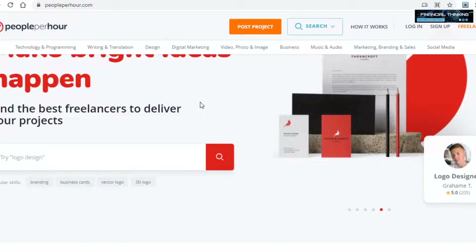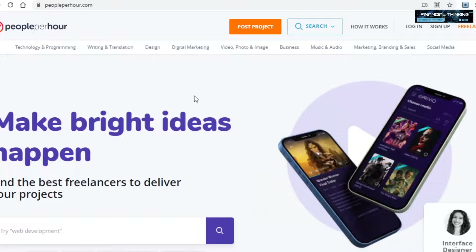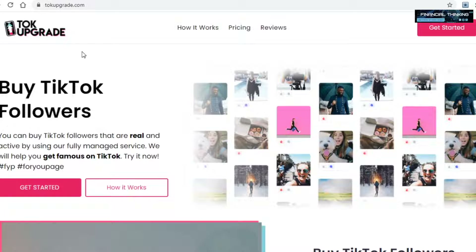That of course begs the question: what does a freelancing platform have to do with talkupgrade, and how will that end up making you money? You'll be making money through drop servicing. Drop servicing is basically selling a service to a customer that you are not offering yourself, but rather paying someone else to do for you. The platform we will be paying to do the hard work for us is none other than talkupgrade.